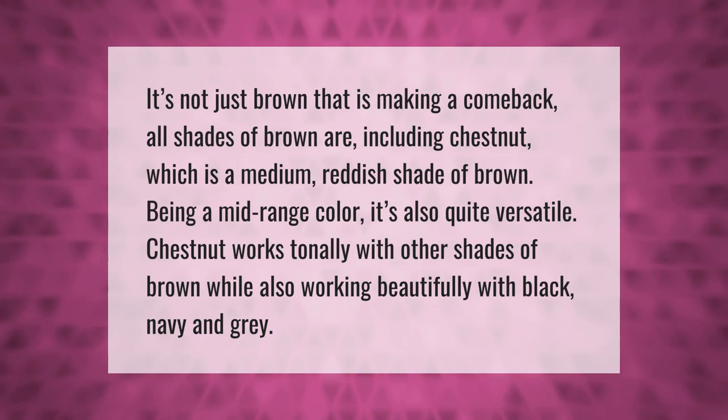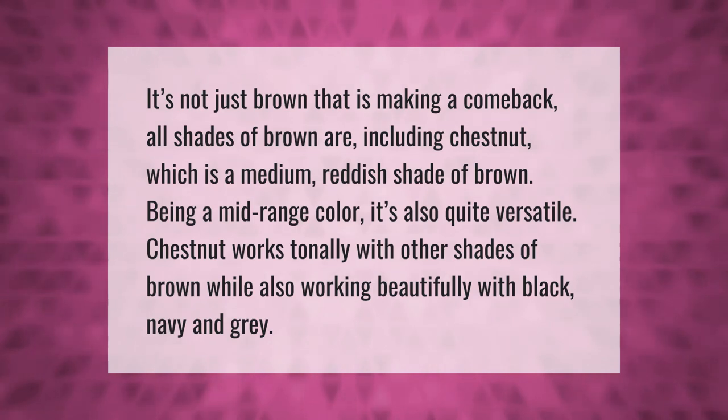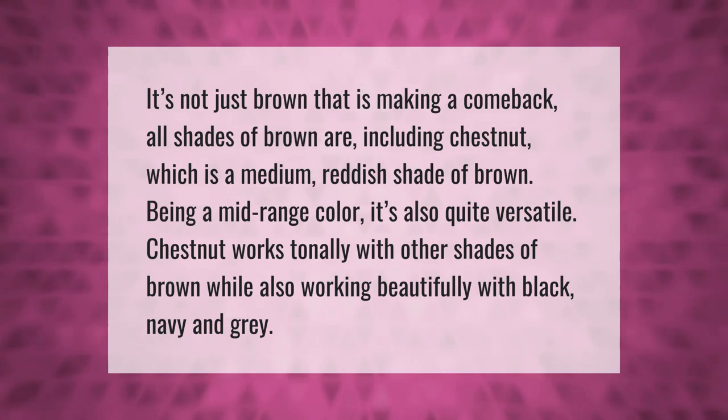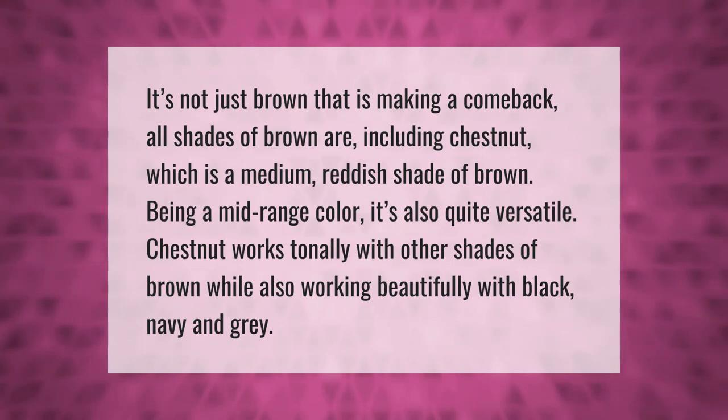It's not just brown that is making a comeback — all shades of brown are, including chestnut, which is a medium reddish shade of brown. Being a mid-range color, it's also quite versatile. Chestnut works tonally with other shades of brown while also working beautifully with black, navy, and gray.